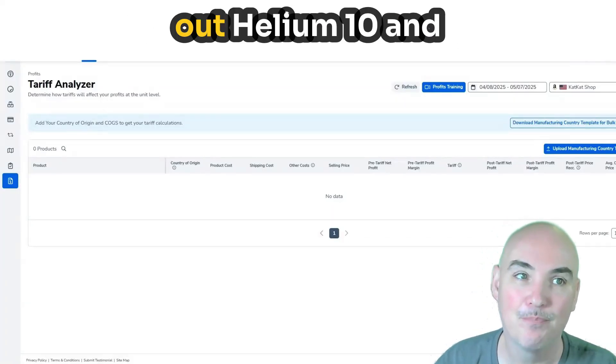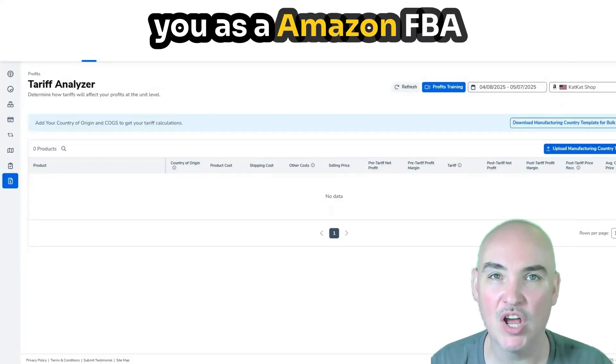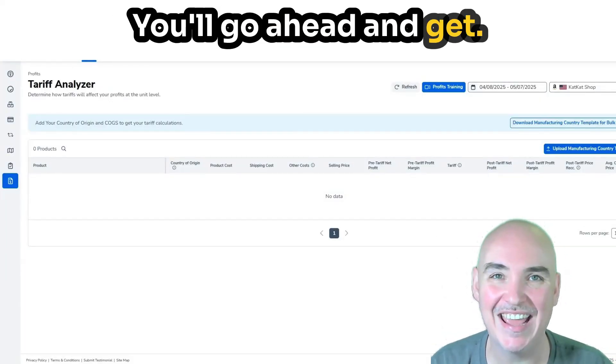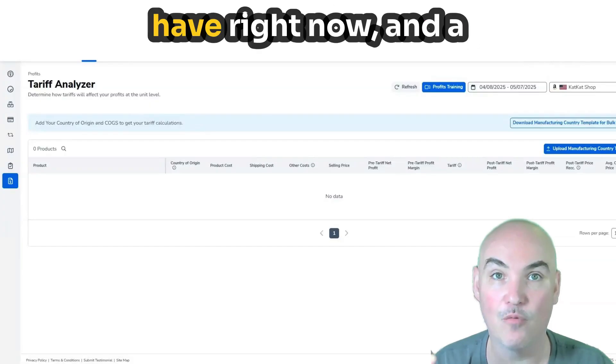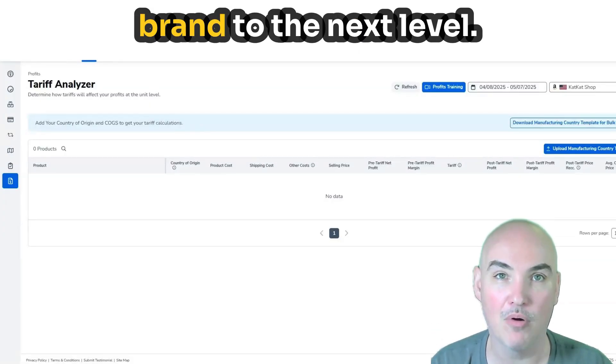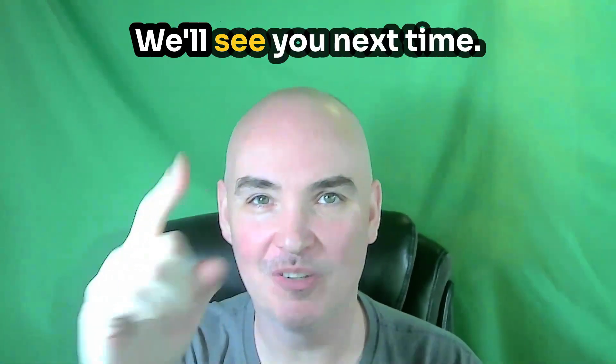If you want to check out Helium 10 and all of the tools to help you as an Amazon FBA seller, make sure you click the link down below. You'll get the best pricing they have right now, and a lot of times they'll have long-term discounts so you can grow your Amazon FBA brand to the next level. Thank you for joining me here today on the Passive Cash Stacker — we'll see you next time.